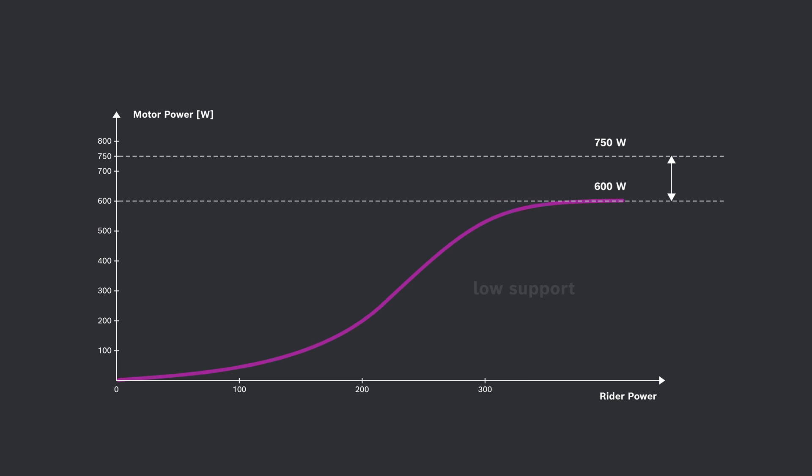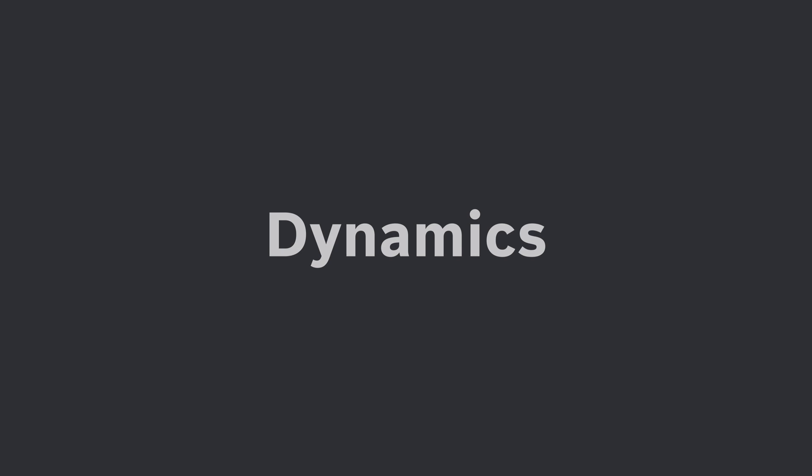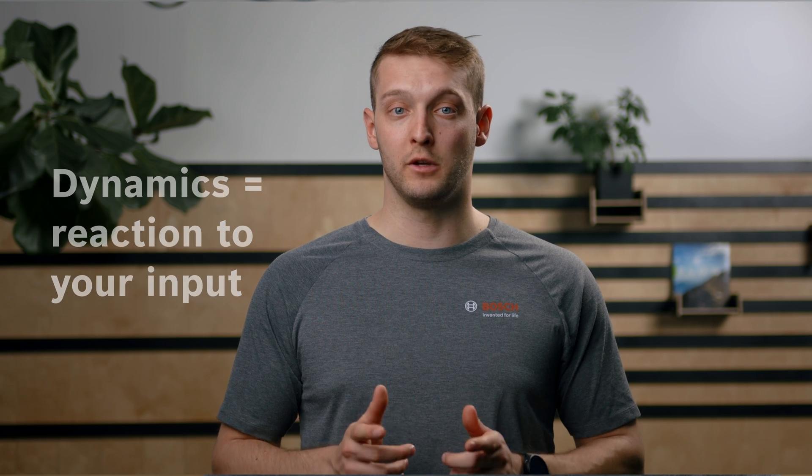For example, the eMTB mode has a progressive power delivery, meaning support changes depending on the rider's input. With our dynamic riding modes, you can feel this progressive riding behavior even better. If you reduce the support, the dynamic riding mode becomes more progressive — you need to do more work to reach maximum motor power. If you increase the support, it becomes less progressive and you reach maximum motor power earlier. Dynamics means how strongly and directly the motor responds to your input.